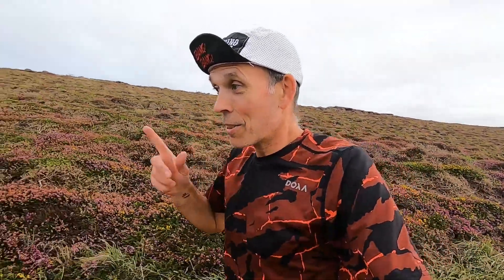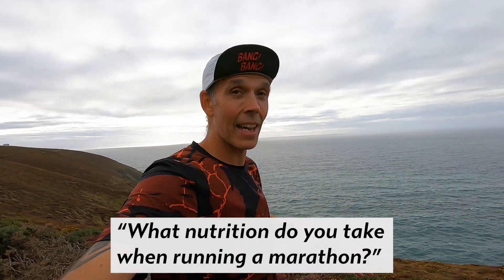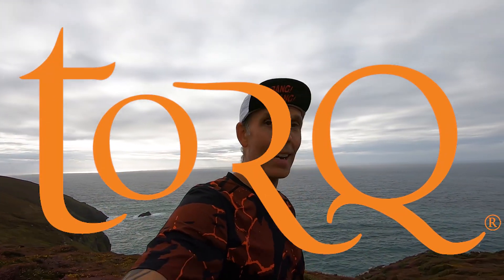It's so good to be back on this section of the coast path — I haven't run out here for months. The last time was when we did the Freedom Races vertical kilometer. If you haven't checked out that video, it's definitely worth watching as it highlights a lot of these awesome trails. Now for the first question we get asked a lot at Run4Adventure: what nutrition do I take when running a marathon? I take a gel every four miles and I've used Torque gels for the last seven or eight years.